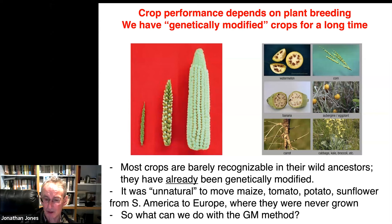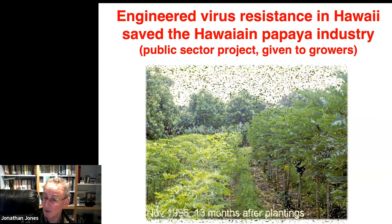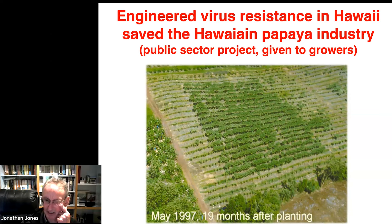I'll show you several examples — there's a long list in the report, especially in Annex A. One of the first applications: the use of the GM method saved the Hawaiian papaya industry. On the left are papaya plants infected with papaya ringspot virus. On the right are plants that were also infected, but they've been genetically modified to add sequences that mean when the virus shows up, it gets silenced and shut down. As a public sector project between Cornell University and a university in Hawaii, it was basically given away to growers in the mid-90s. Without it, there wouldn't be an industry in Hawaii. It's been adopted in the Philippines and in China, and is spreading to Thailand.